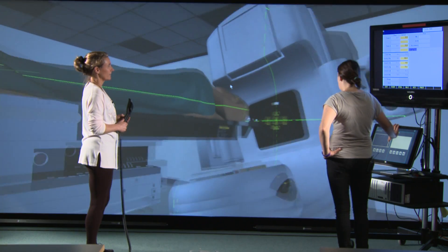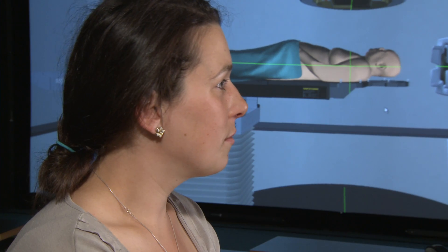Sometimes it has been a little bit stressful. You've always got more work you can do.